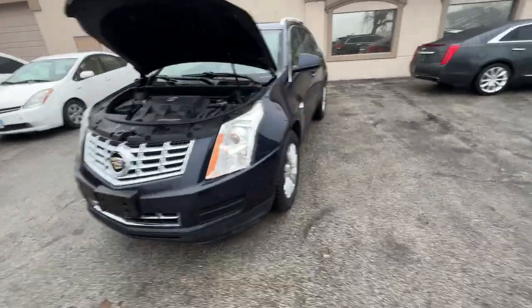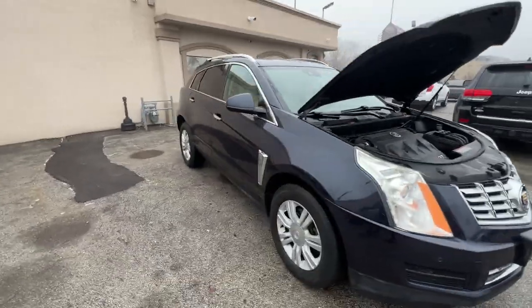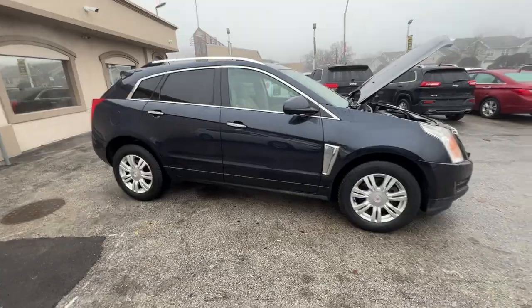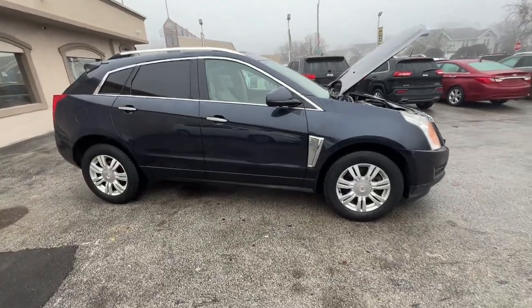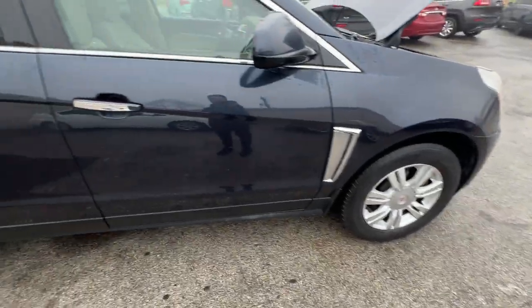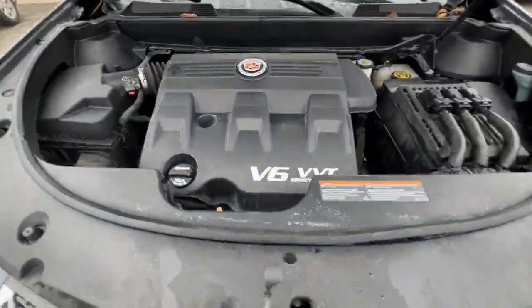Good morning everyone, I'm Ed from Mr. C's Automart with a new arrival — a beautiful sapphire blue 2015 Cadillac SRX Luxury Edition. The Luxury Edition has chrome accents on the front fender, door handles, surround window trim, and the vertical roof rails. It has a 3.6 liter engine and is front wheel drive.